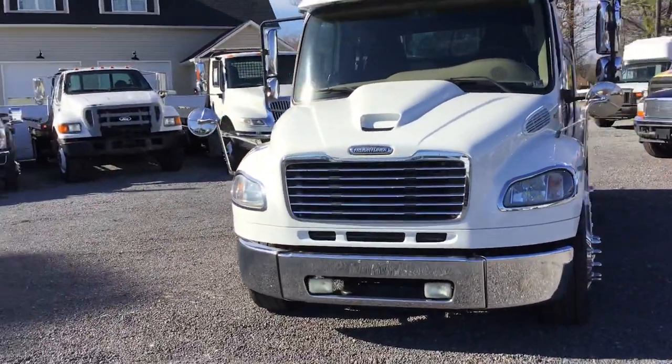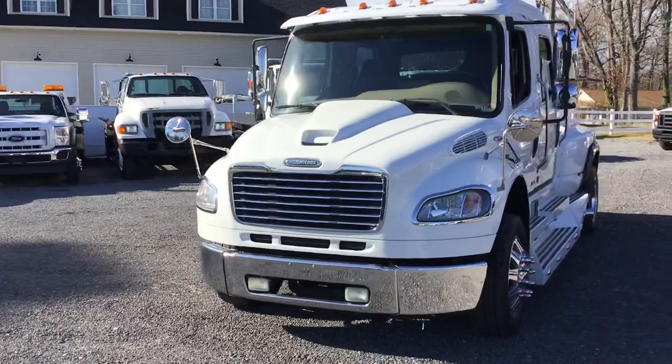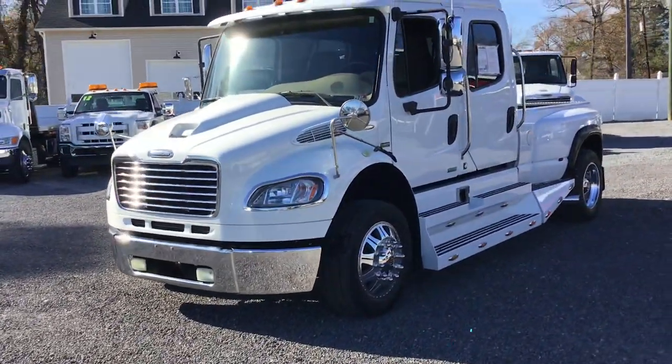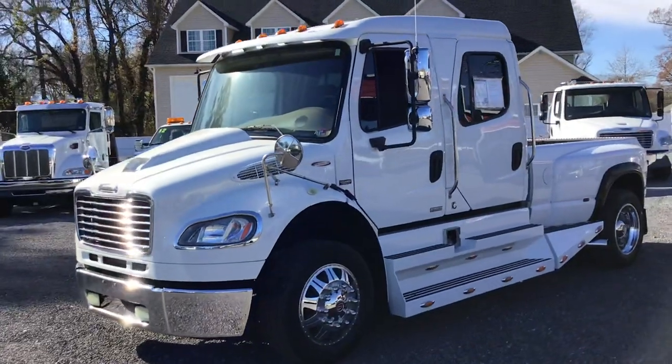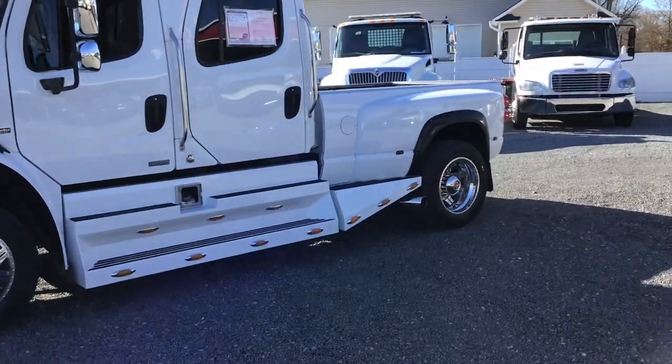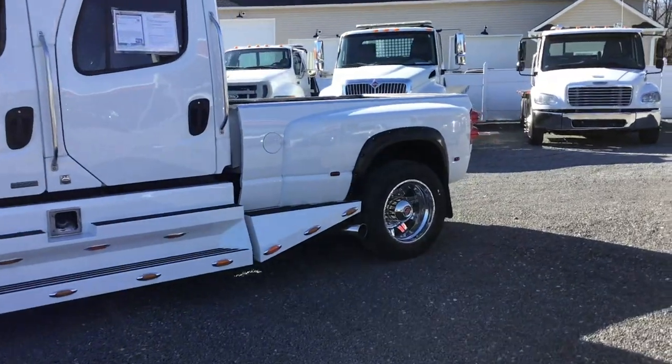It's the kind of truck that makes it comfortable to go to work in. This particular one's got the pickup bed with a fifth wheel hitch in the back of it.